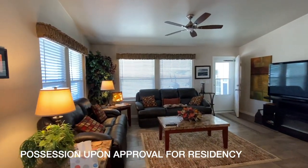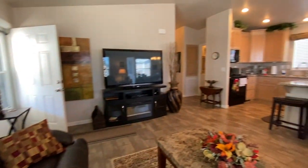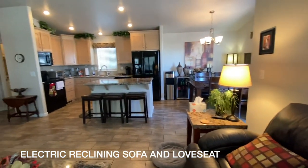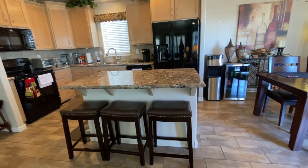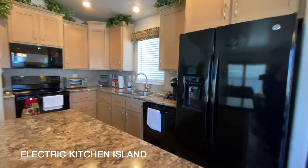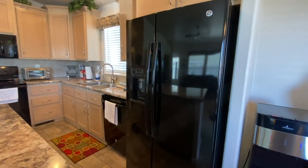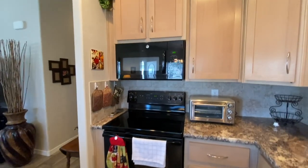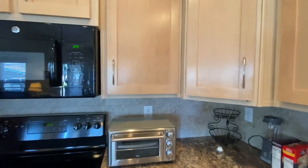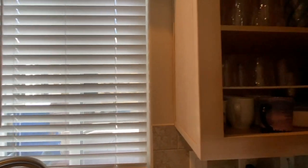Beautiful leather couch and love seat, plenty of room for entertaining, and bar stools by the electric island. All of the appliances have been upgraded — this has the GE side-by-side refrigerator with water and ice, updated dishwasher, smooth top range, and over-counter microwave. The home is being sold completely stocked with all of the dishes, silverware, pots, pans, linens, and all of the decor items.